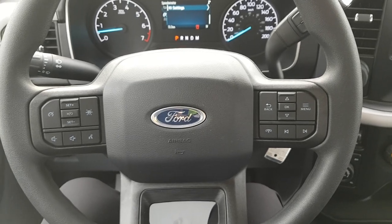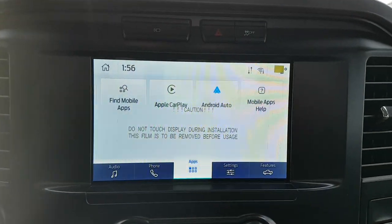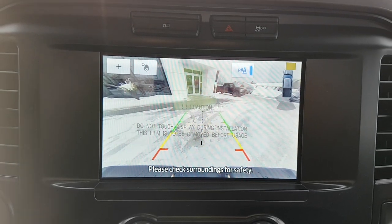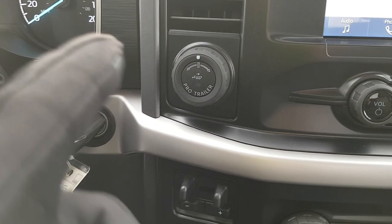The center display is Apple CarPlay and Android Auto compatible. Of course, you also have that reverse camera and reverse parking sensors, which is really nice. And what I was talking about before — that's your Pro Trailer Backup Assist, which is a great feature to have.